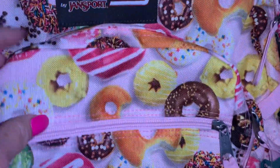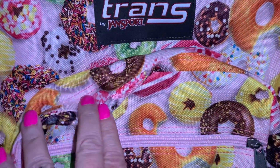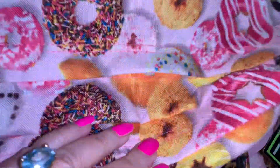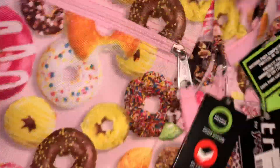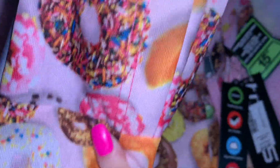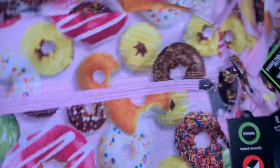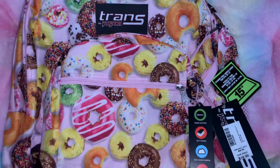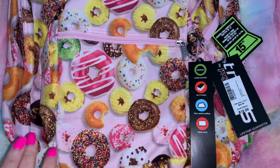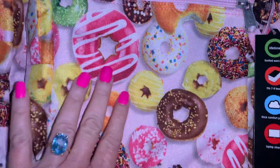It's got a front little zipper pocket, a front compartment, and then the main compartment up here. Look at those sprinkles — I love it! On the back it's gray, which I wish was pink, but it does have the donuts all the way on the sides as well. It's by Jansport. I just love it, it's so pretty — it just makes you want to eat a donut.